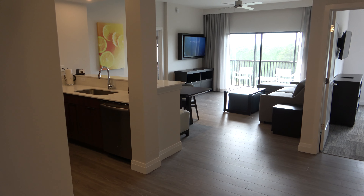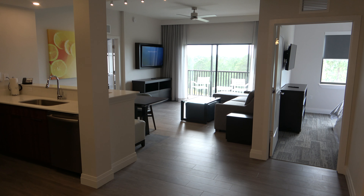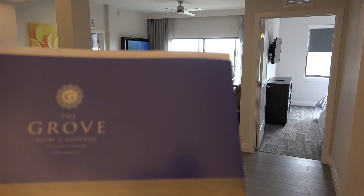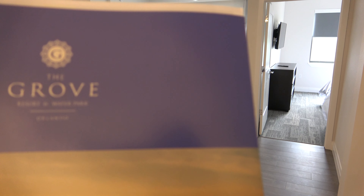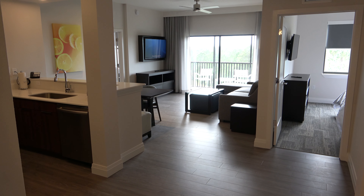Hey everyone, this is Richard Noto. I am a realtor, home inspector, and notary. Right now we are over at the Grove Resort and Water Park. And there's also a spa here. This is over in Winter Garden, Florida.